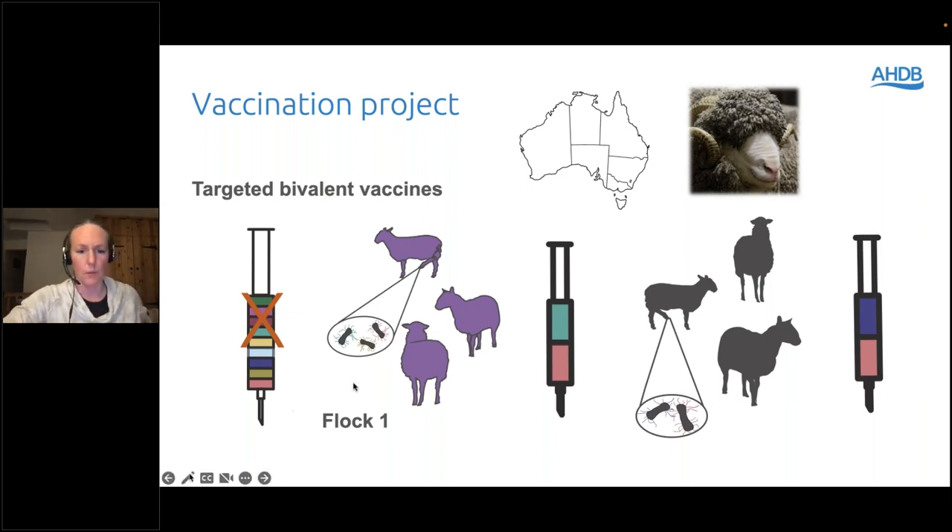They think using a two-serogroup bespoke vaccine works better. We can't just order that vaccine and try it here — things are quite different, not least the climate. Whereas they have a reliable dry period, we don't, so they can pick out all the sheep still lame after the dry period and cull those — we can't do that here. We had to do a controlled clinical trial under license to see if this was going to work. And that is what we did.